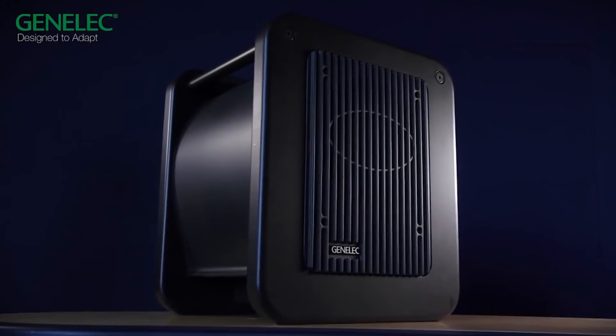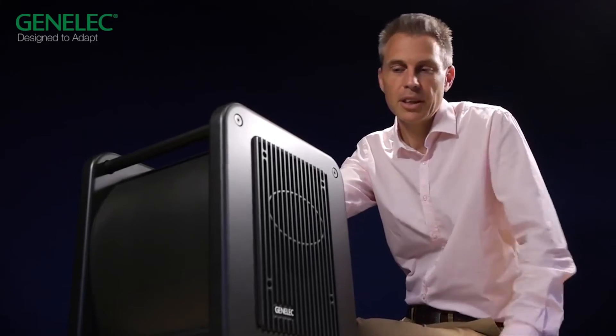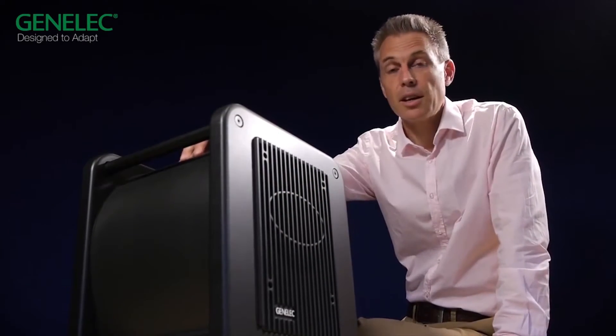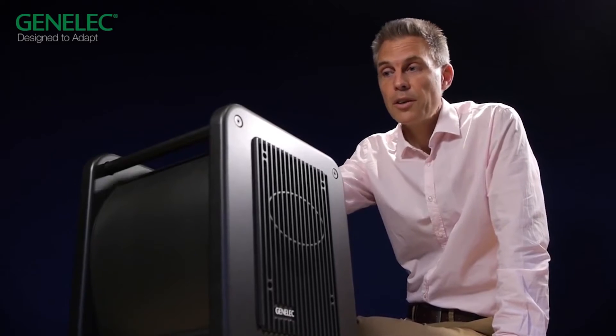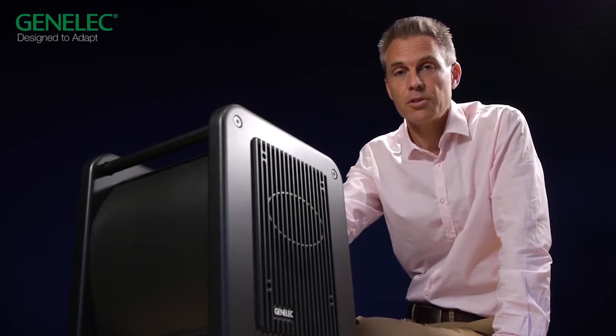Then we have the matching 7350 SAM subwoofer, compatible with either monitor. It features an 8-inch bass driver and our patented laminar spiral enclosure. This LSE design allows very precise and articulate bass reproduction, thanks to the flow-optimized enclosure and high-efficiency reflex port.